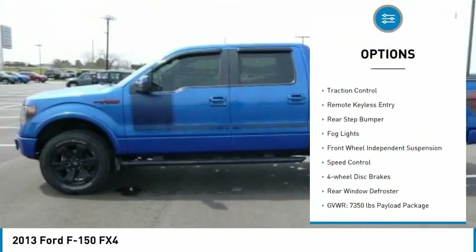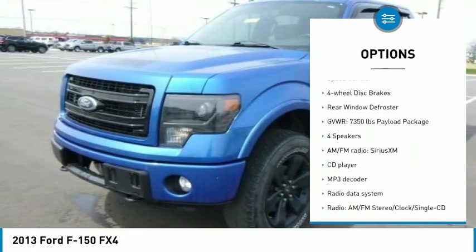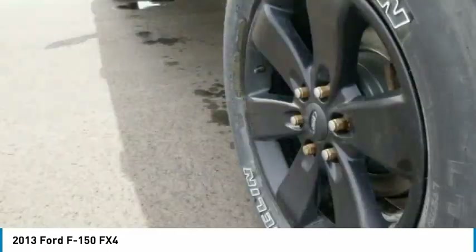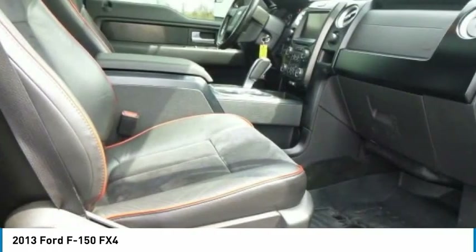Electronic stability control, alloy wheels, traction control, remote keyless entry, rear step bumper, fog lights, front wheel independent suspension, speed control, four wheel disc brakes, rear window defroster.